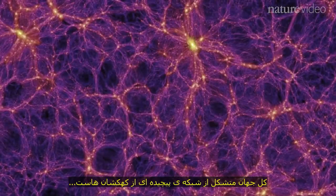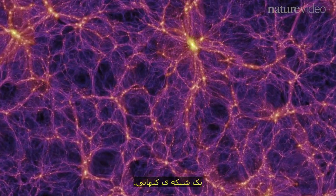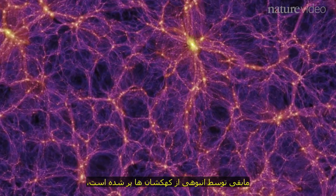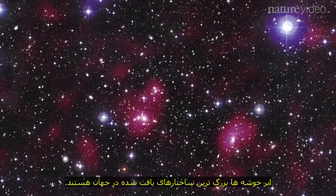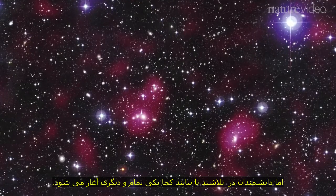The entire universe can be seen as an intricate network of galaxies — a cosmic web. Some areas are almost empty, dark voids. Others are densely packed with galaxies in regions known as superclusters. Superclusters are the biggest structures found in the universe, but scientists have struggled to define where one ends and another begins.